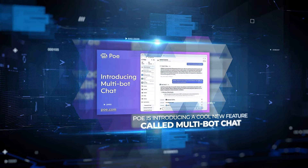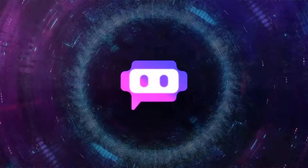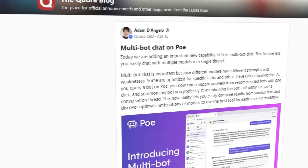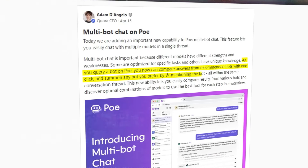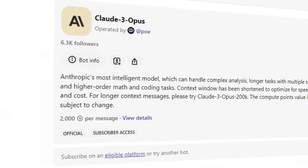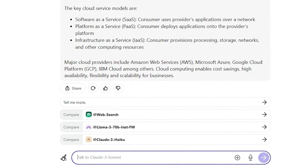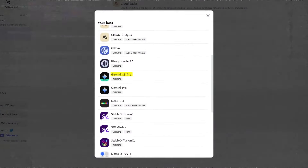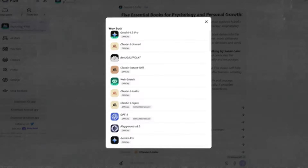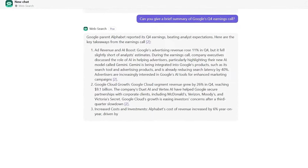Poe is introducing a new feature called Multi-Bot Chat, which lets you talk to several AI models at once in a single conversation. This could be really useful because different models are good at different things — some are made for specific tasks, while others know a lot about certain topics. You can get answers from different bots with just one click, or choose a specific bot by tagging it in your chat. For instance, you could start by asking Claude 3 Opus for information and then compare its response to what GPT-4 or Mistral Large have to say. If you need a deeper analysis, you could bring in Gemini 1.5 Pro, which can look at things in detail because of its big context window. You could also tag the web search bot to bring in the latest info, and add a specialized writing bot to help put everything together.